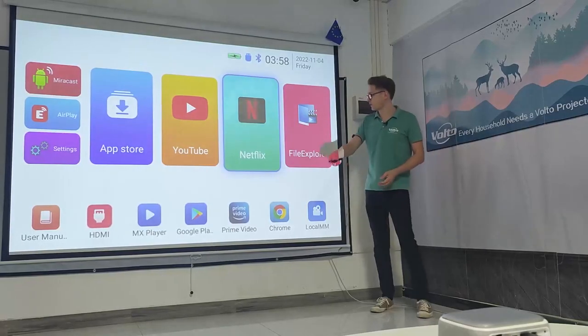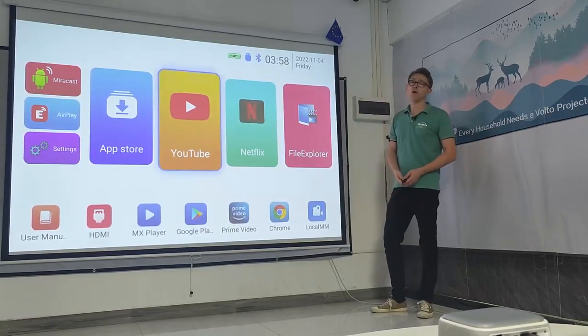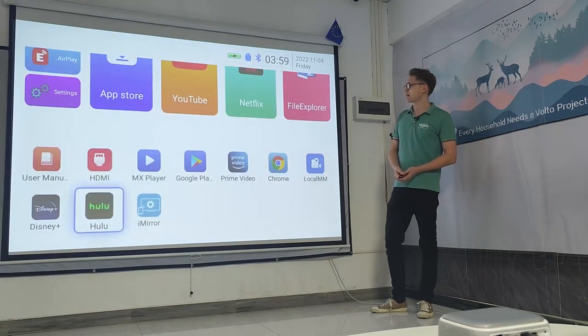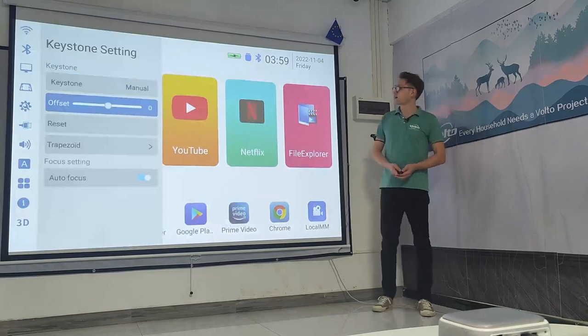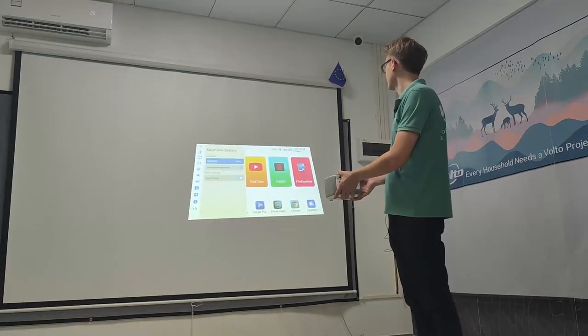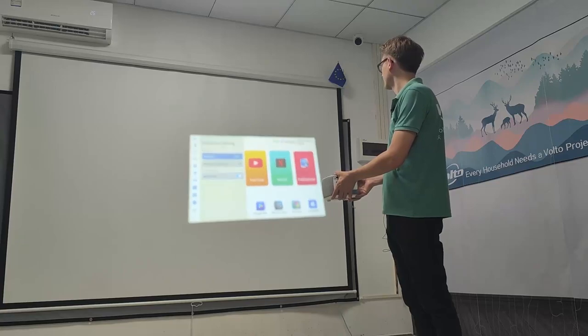It has Google Play and it has all of the favorite apps such as YouTube, Netflix, Disney Plus, and Hulu. This model also has auto focus and auto vertical keystone adjustment.